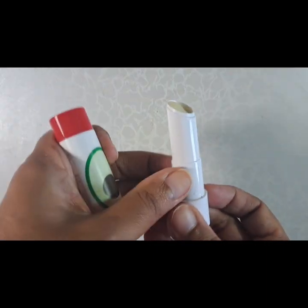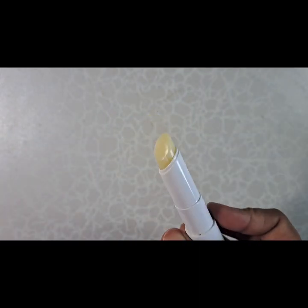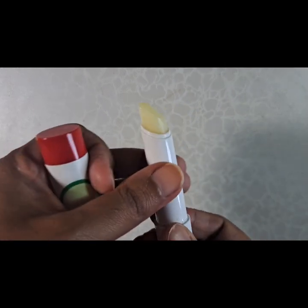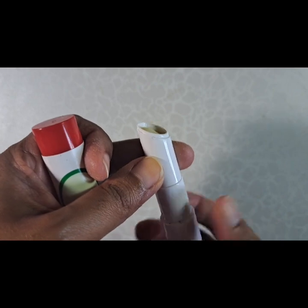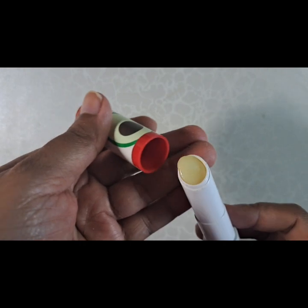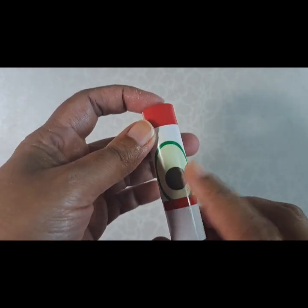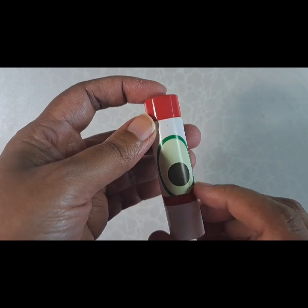I'm still working through my Misa lip balm — that's how much is left. I'm really happy that I'm consistent with this and using it up. It's a great lip balm. I will always be charmed by the little cartoon avocado.